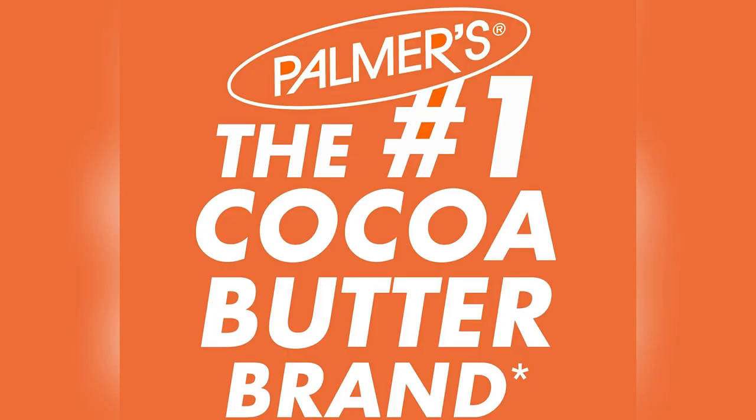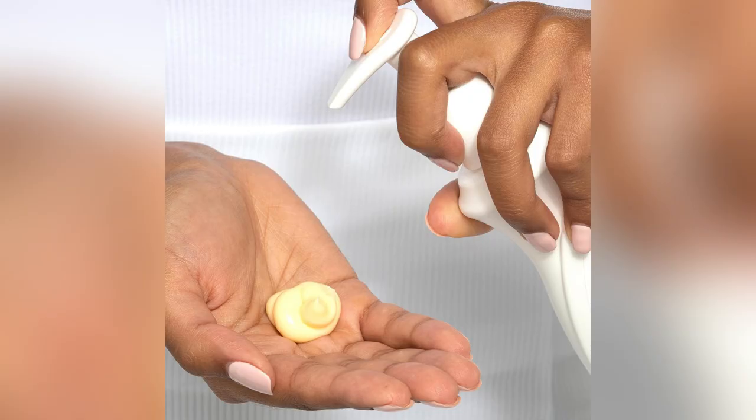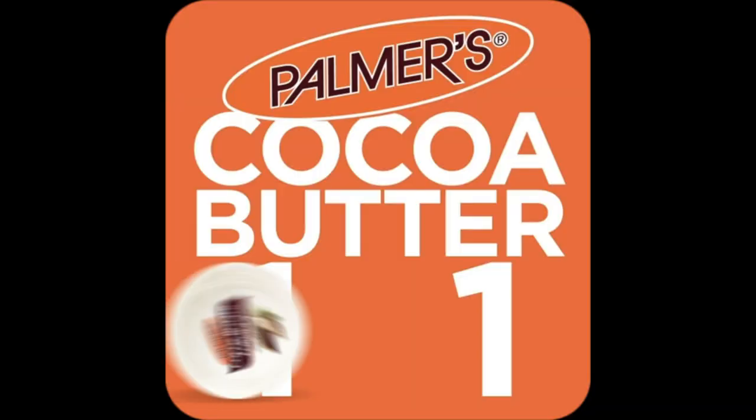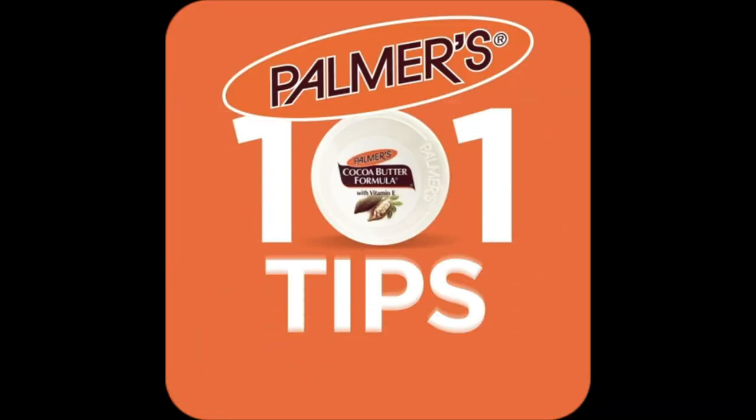Palmer's uses pure, sustainably sourced ingredients, so you get awesome results while being kind to Earth. Trust me, this isn't just skin care, it's self-care. Ready for your glow up? Grab yours now and thank me later.